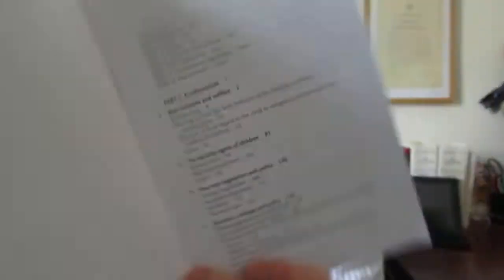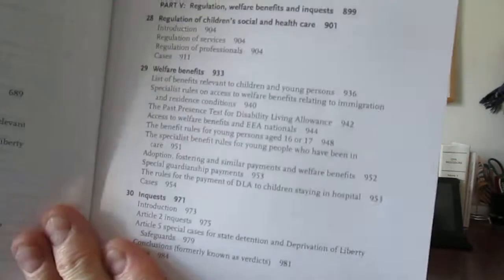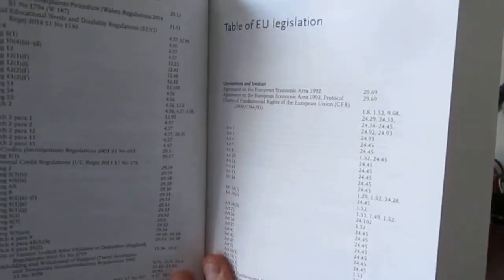The actual introduction is written in March 2018. There are some acknowledgements, and then you get into the contents section, which is nicely set out all the way through. There are a total of 30 chapters, ending with inquests right at the end. Then there's a table of cases, a table of statutes, statutory instruments, and some EU legislation — that won't go away because we're leaving, that information will be with us for a long time to come. And then international legislation as well, which is becoming an important feature of many publications.